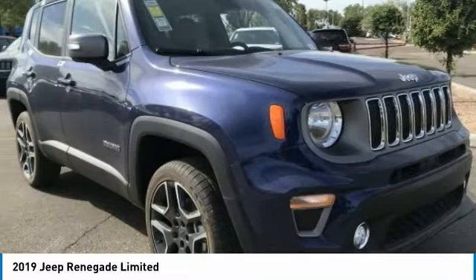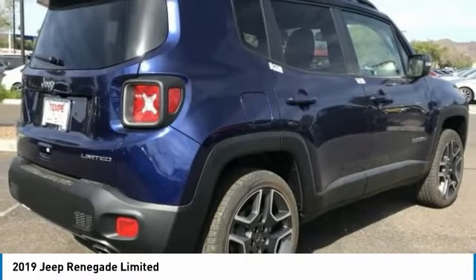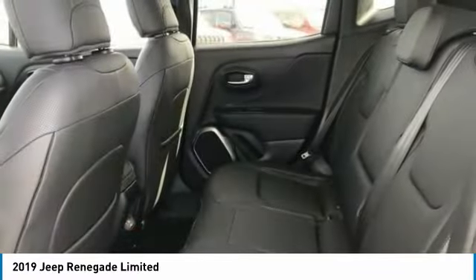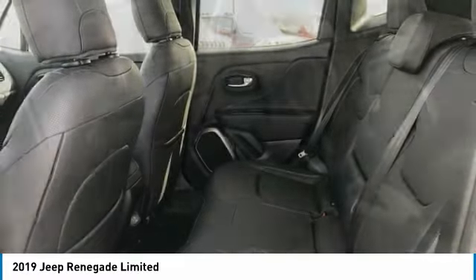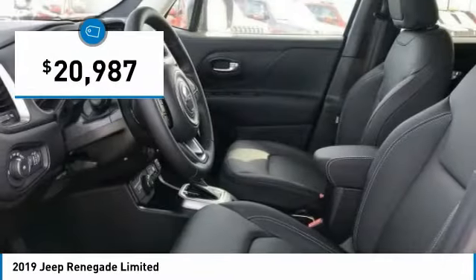The Jeep Renegade is an incredible combo of smart technology, cool colors and innovative materials. It has a capable command center with the tools you need for discovering everything that's out there, and is priced below $25,000.